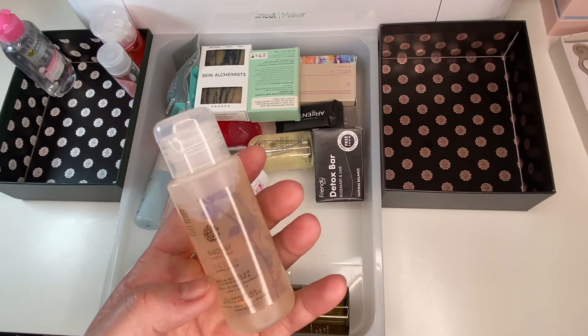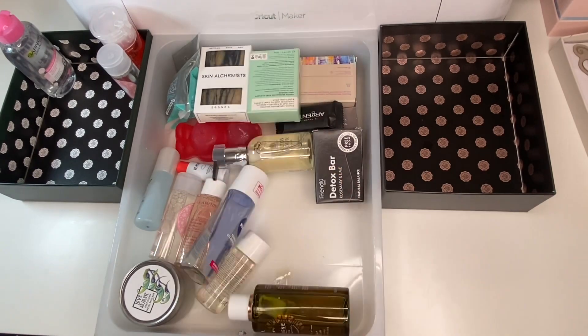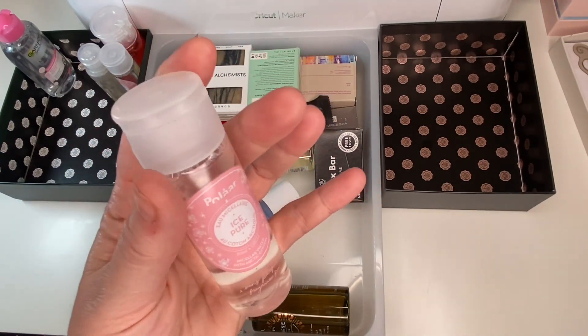I've got a Nail Bay Detox one here — I had a bigger one which I gave to my daughter-in-law. This is a cute little size so I'm going to hold on to it. If I don't use some of these they'll make their way into giveaways. I've got another Polar one — one of these is definitely going into a giveaway.